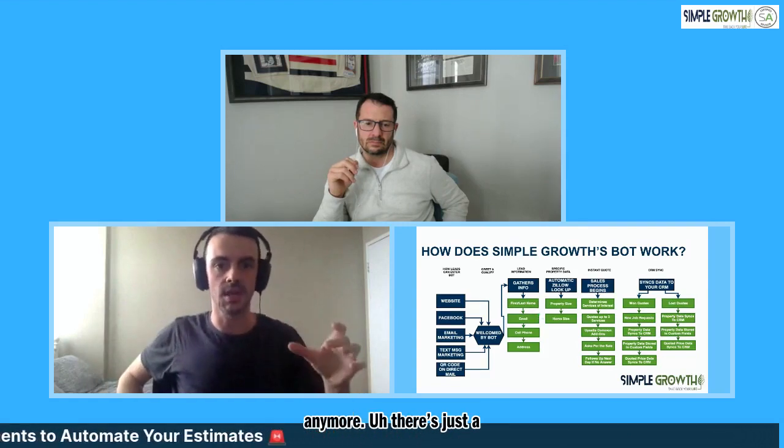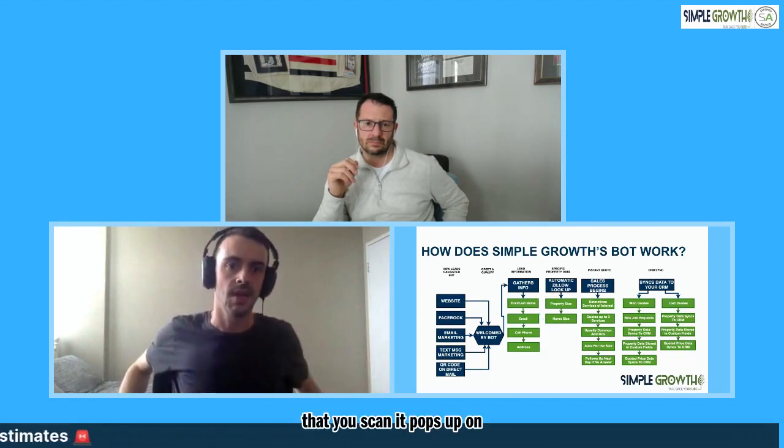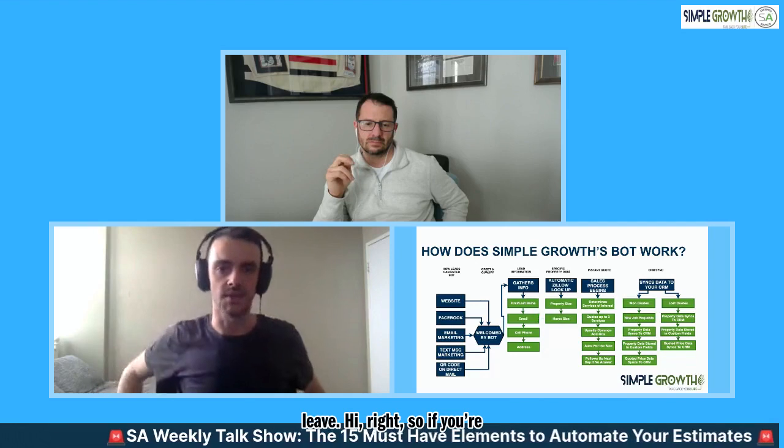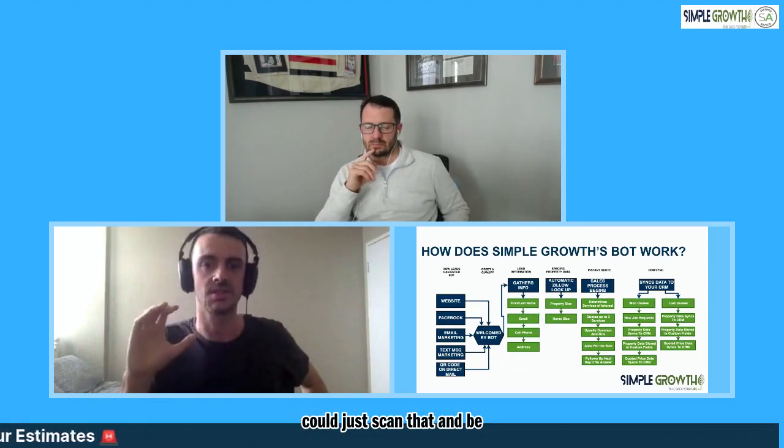QR codes are making a pretty big resurgence. A lot of people know about QR codes now - everyone's gone to a restaurant during COVID where there's no physical menus, just a little QR code on the table that you scan and it pops up on your phone. Everybody is a lot more accustomed to them now. We're seeing some pretty good success with things you might leave behind - if you're a fertilization weed control company, you might leave behind an invoice and on there, maybe you're running a little promotion in the bot that they could just scan and be taken directly to that promotion. Home cleaning companies are also using it to feed people back into the bot to get recurring service if they just received a one-time service.